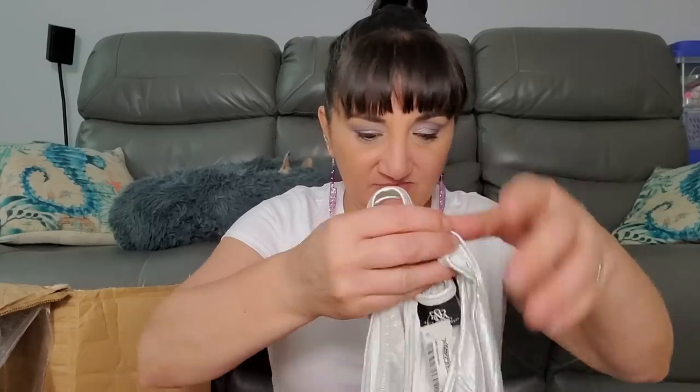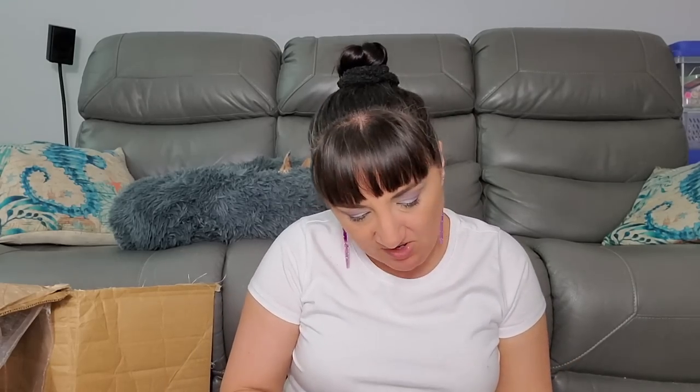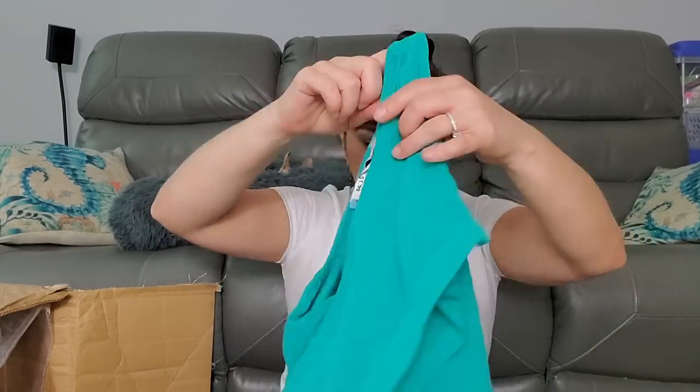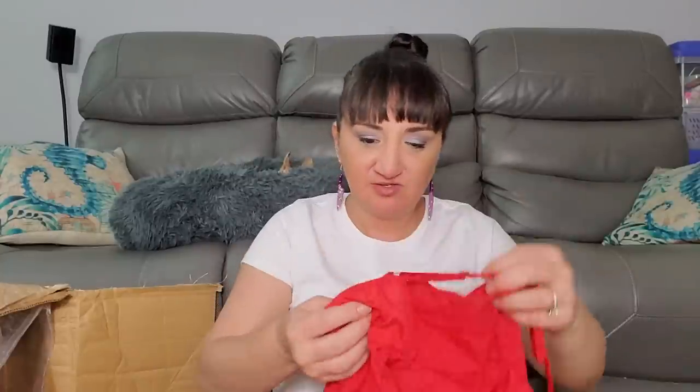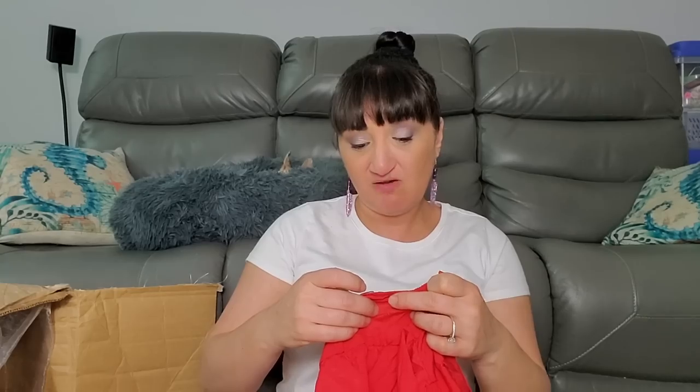Rockin' Republic size small was $1.99 - very different material, stretchy and shiny. Joseph A. Petite large was $1.99. Love to Be Loved size medium was $2.99.